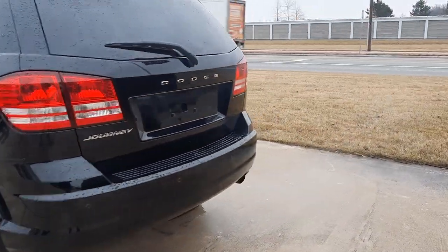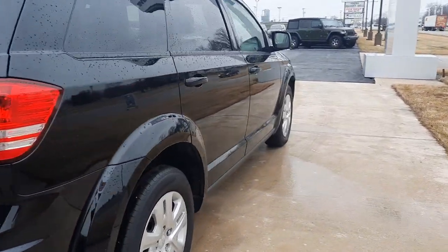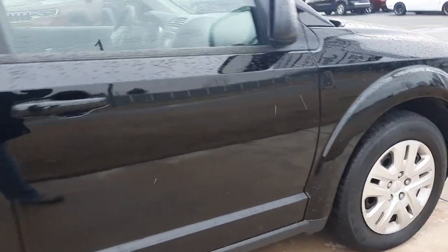This one does have rear park assist. The outside is in pretty good shape. Tires look decent all the way around.